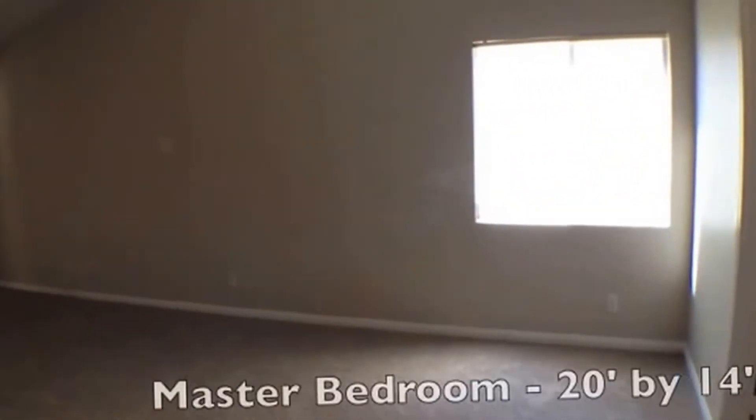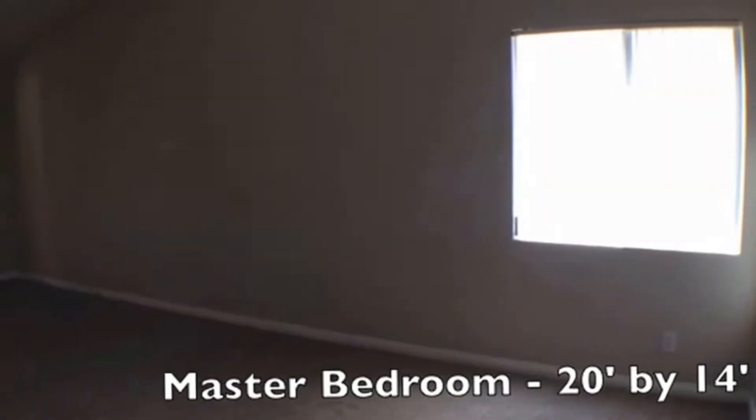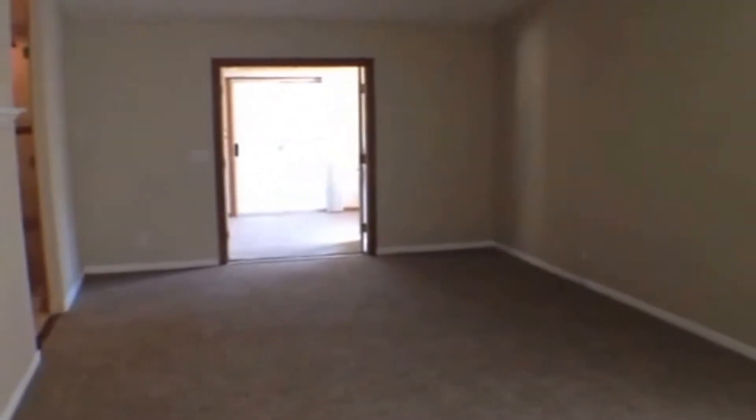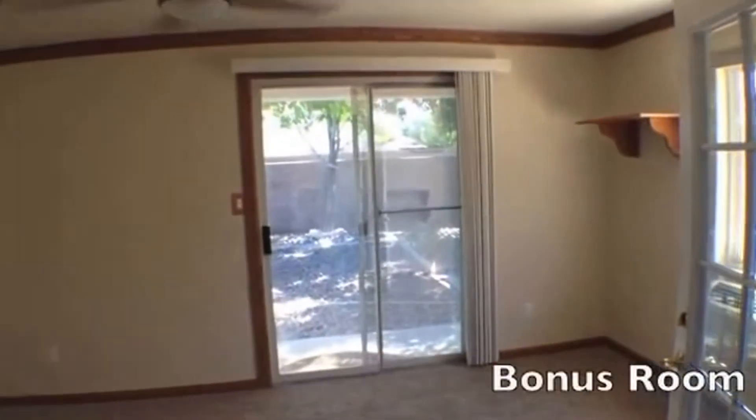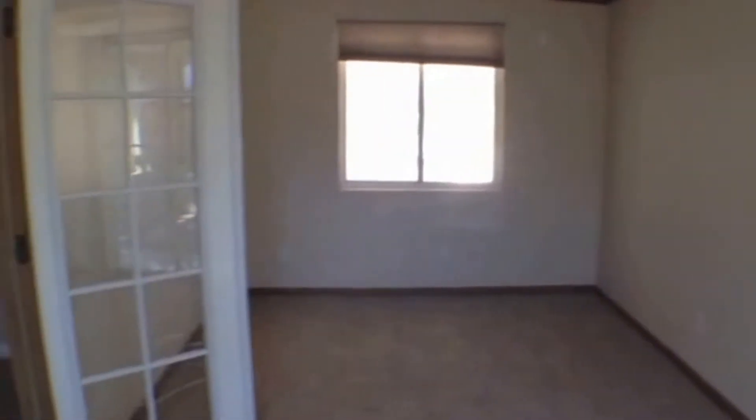This master bedroom is 20 feet by 14 feet. This room has two walk-in closets and a bonus room, which we're going to head to next. Once again, beautiful French doors. This little bonus room has a separate air conditioner as well as French doors that go out into the backyard.